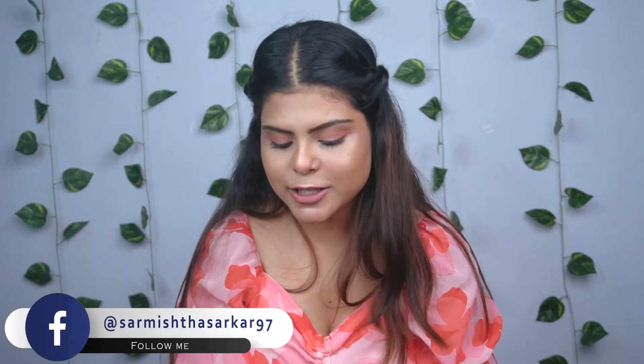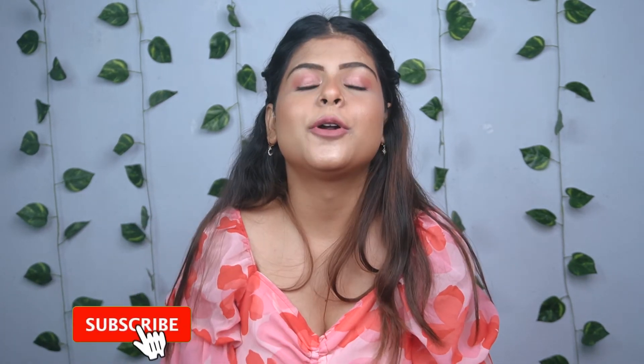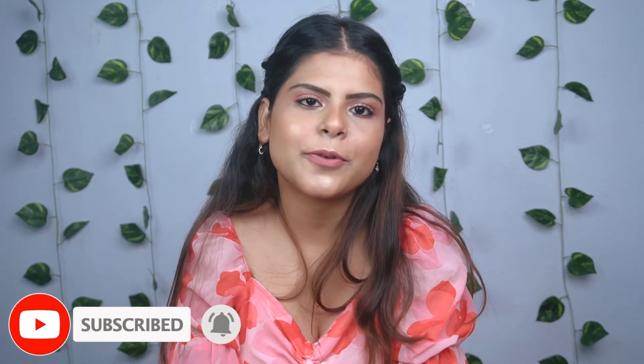If you ask me which product I recommend most, these lipsticks are my absolute favourite. I love the stain power, and they are smudge-proof and transfer-proof. I'll mention all the products in the description box — if you want to buy anything, check there. That's all for today's video. I hope you liked it — don't forget to like, comment, share, and subscribe to my channel. You can also follow me on Instagram.